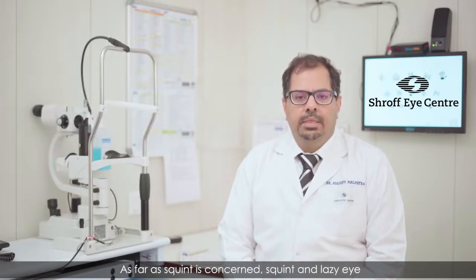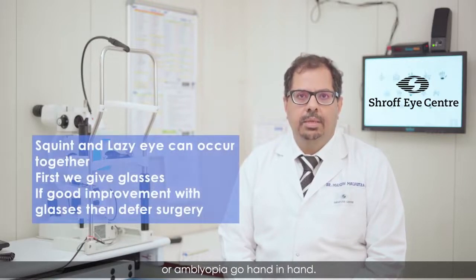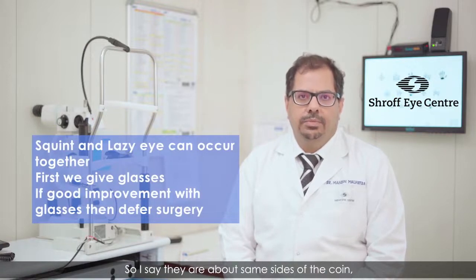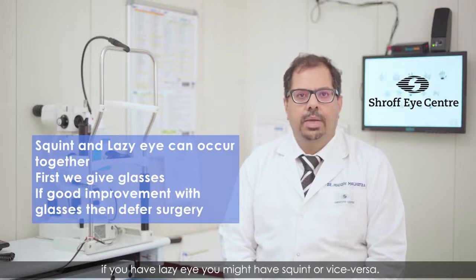As far as squint is concerned, squint and lazy eye or amblyopia go hand in hand. I say they are two sides of the same coin. If you have lazy eye, you might have squint, or vice versa.